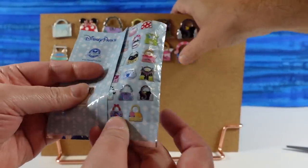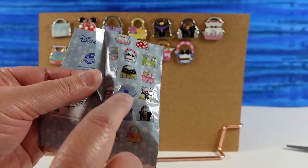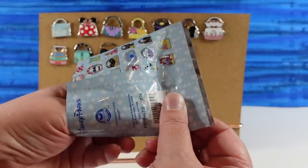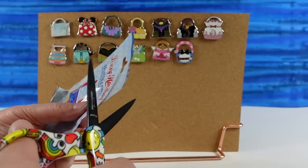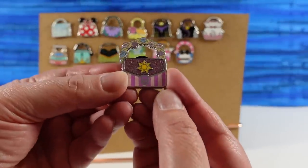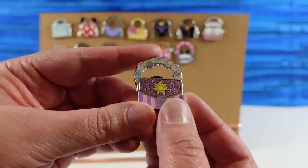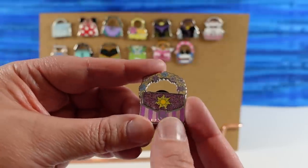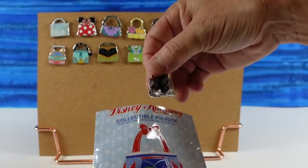We still need Snow White, Cinderella, and Rapunzel. We have a Belle duplicate, and then Minnie Mouse duplicate for that pack. This is our last pack. First pin — it's Rapunzel! The handle of this one is her braid with all the little flowers in it, which is really cute. She has the little sun symbol of her kingdom. I like the pink stripy part on the bottom. That's actually a purse I'd carry.